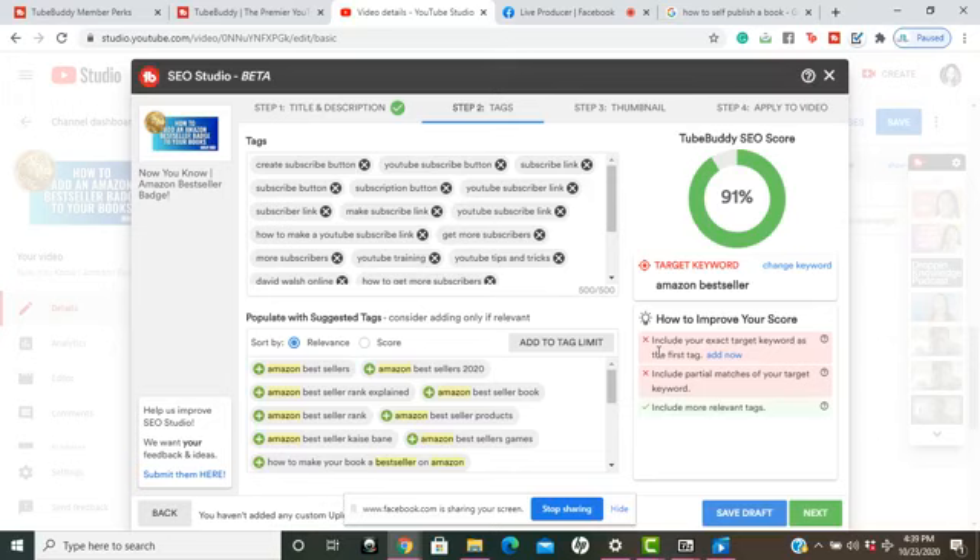This is really great — instead of hiring someone to do this, or trying to figure it out yourself with trial and error around SEO keywords and tags, TubeBuddy basically does it for you. You don't have to do a bunch of research and collect all this data to apply it to your channel.